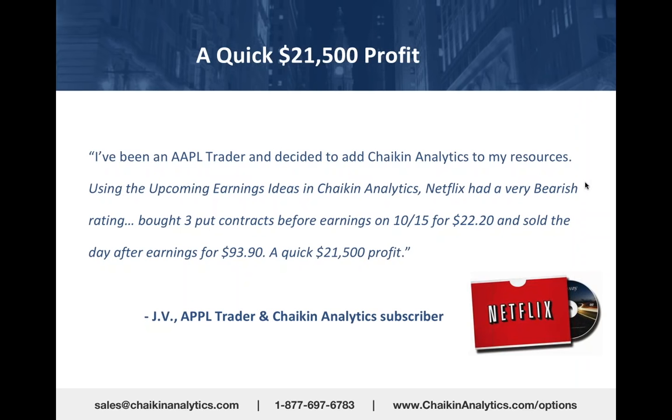Netflix had a bearish rating. He bought three put contracts before earnings—this was October 15, 2014—and sold them the day after earnings for a quick $21,500 profit.